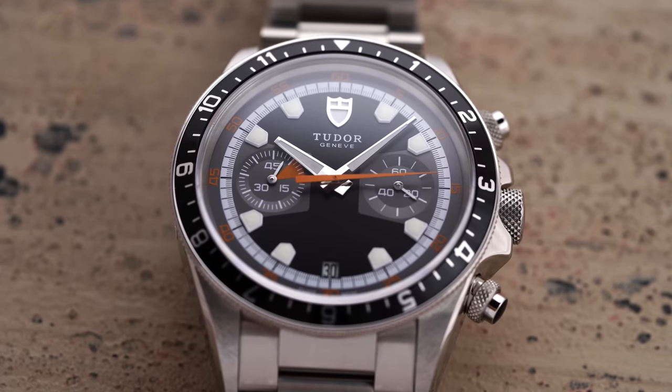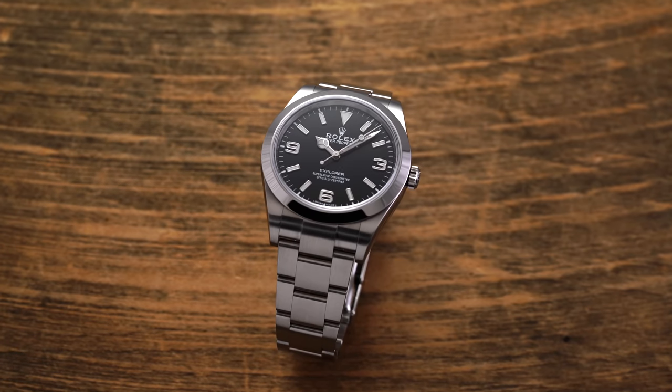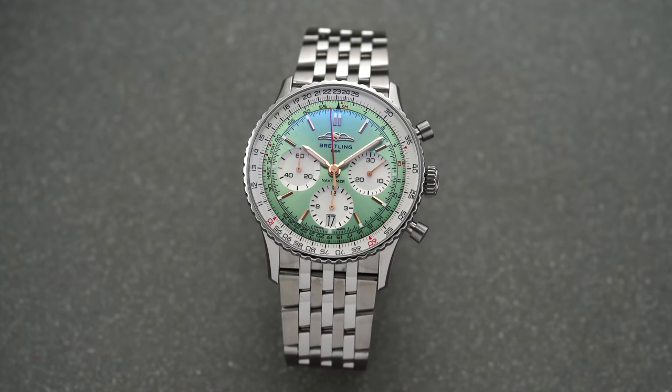One thing that happens often with watch collectors is we always focus on the icons and sometimes forget about all these other great models that might be in a brand's catalog. Today I want to look at mainstream luxury brands and pick out the most underrated watches from some of these brands. I'm looking at about eight brands, focusing on mainstream luxury — brands that are usually in the top 20 in terms of sale numbers, well distributed, and well known. I'm trying to find models that are often overlooked.